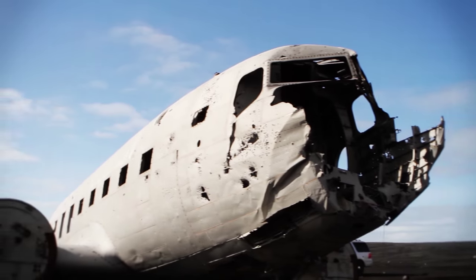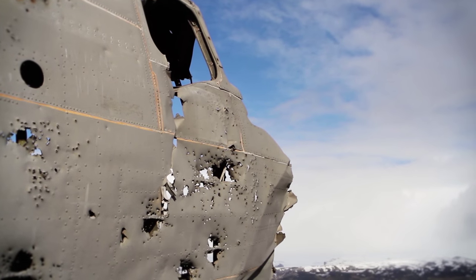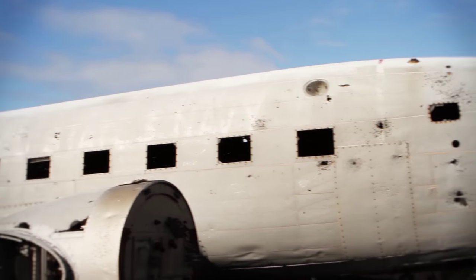The airplane is just in the middle of nowhere — black sand all over and there's one plane. We're gonna head on down to the shore to watch the waves on this huge black beach.